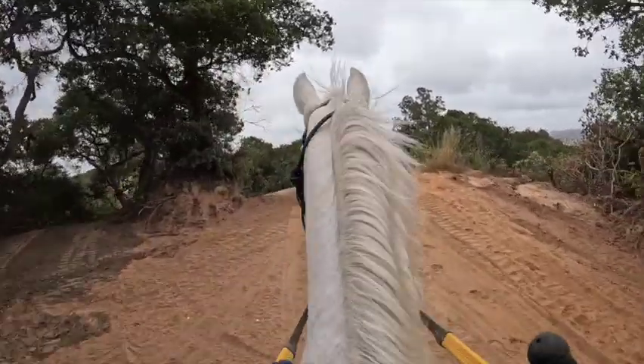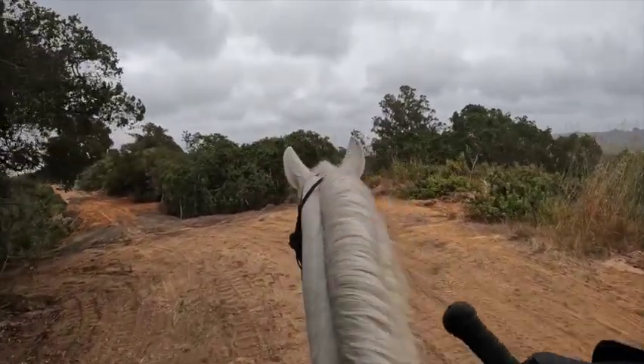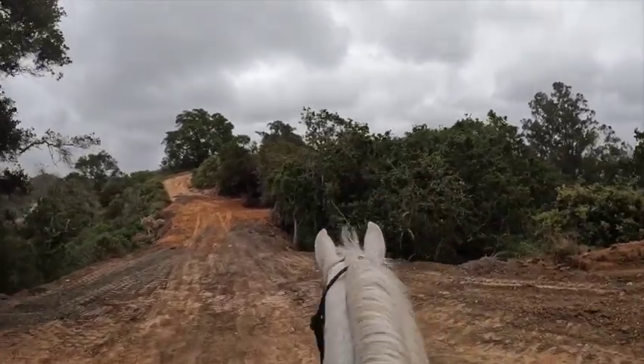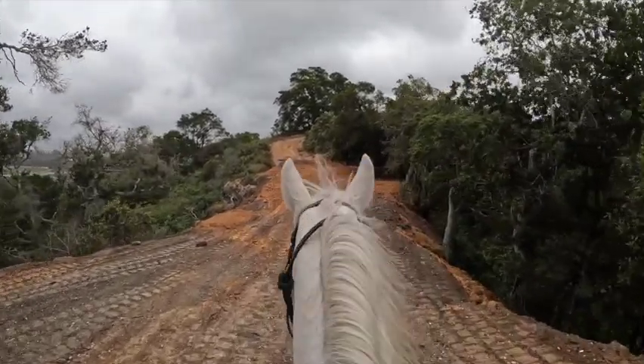But it takes time. You can be jumpy and spooky on new trails because they don't know what to expect — it's just like you at your new job. You don't know what's expected of you, you're nervous, you mess up, you do a good job, you mess up some more.